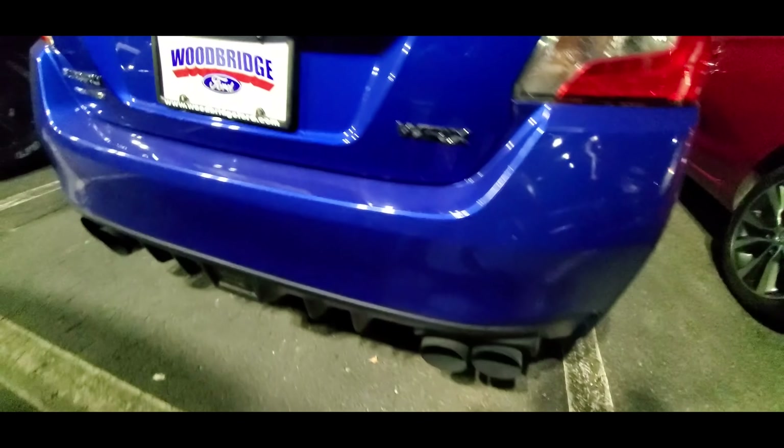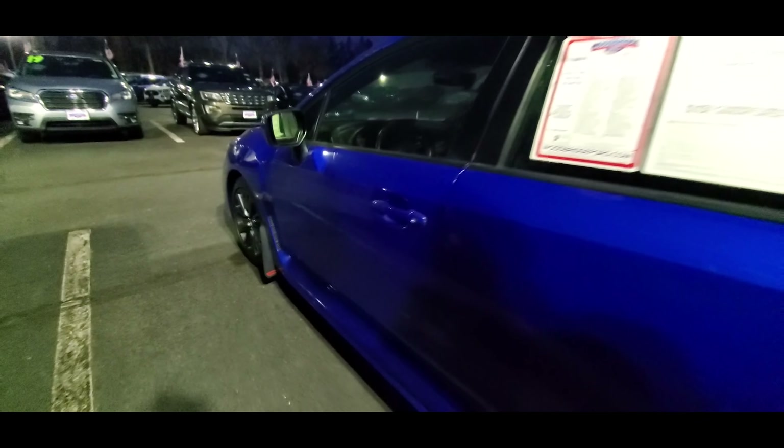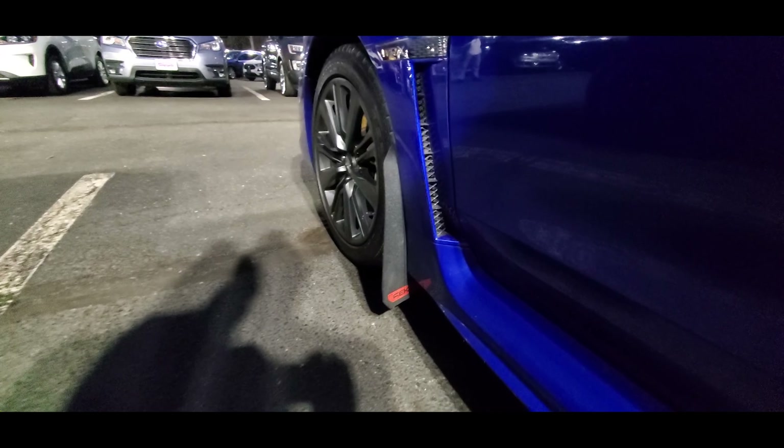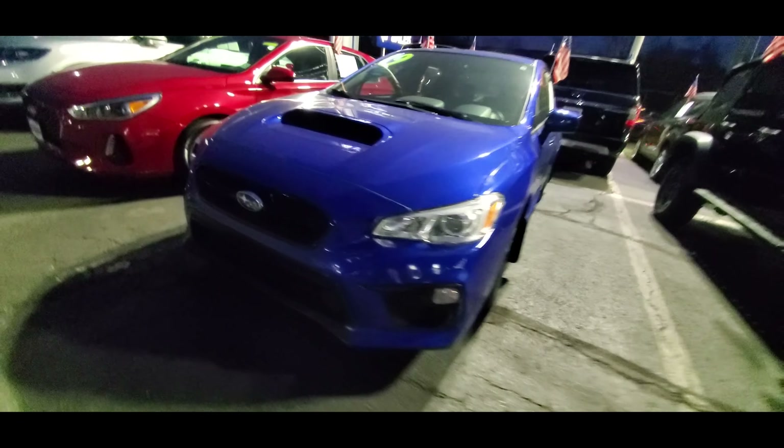I also wanted to talk about Subaru's SRH system, or LED steering responsive headlights. Basically, this system moves the headlights in the direction you're turning in order to improve visibility when going around a tight corner, so you can see exactly where you're going. Additionally, the Subaru symmetrical all-wheel drive system comes with an active torque vectoring system, which allows for better traction and control when going around corners.